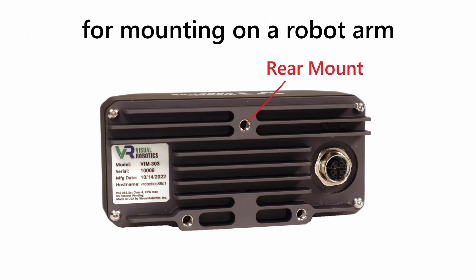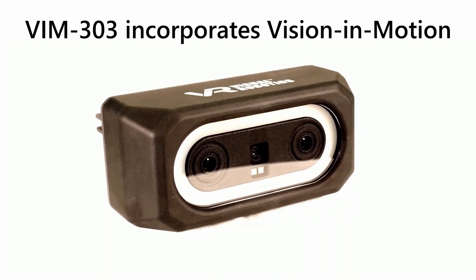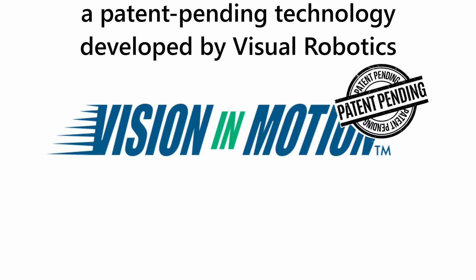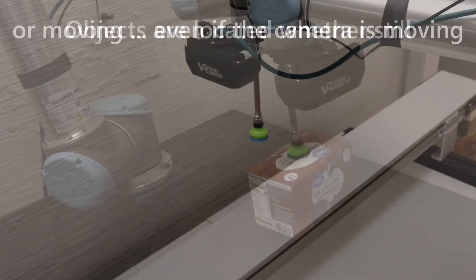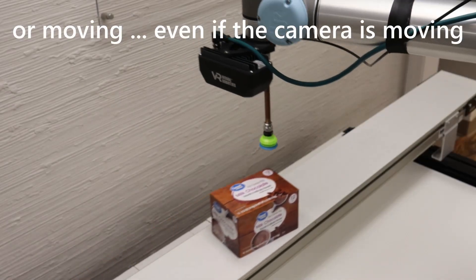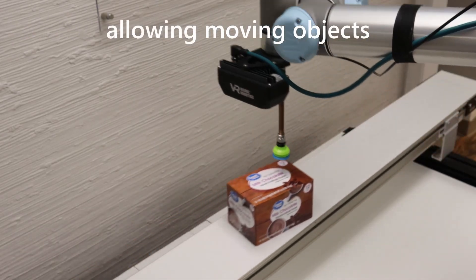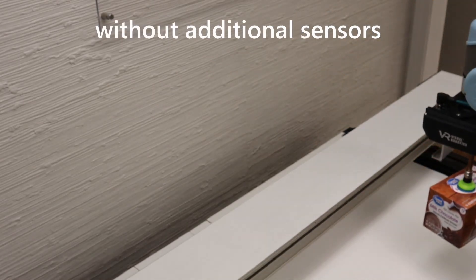Flexible mounting options are provided for mounting on a robot arm or for fixed mounting. VIM 303 incorporates Vision in Motion, a patent-pending technology developed by Visual Robotics. Objects are located whether still or moving, even if the camera is moving — allowing moving objects to be picked off of conveyors without additional sensors.